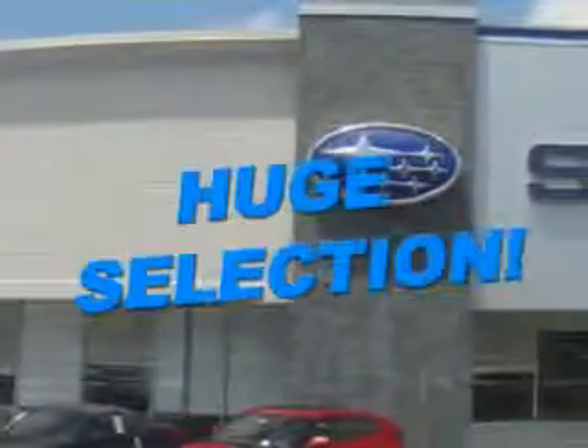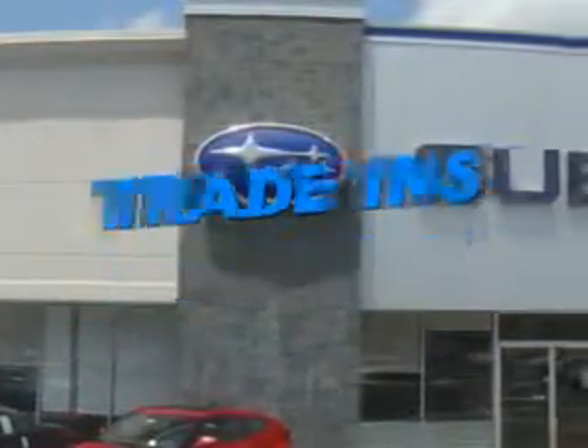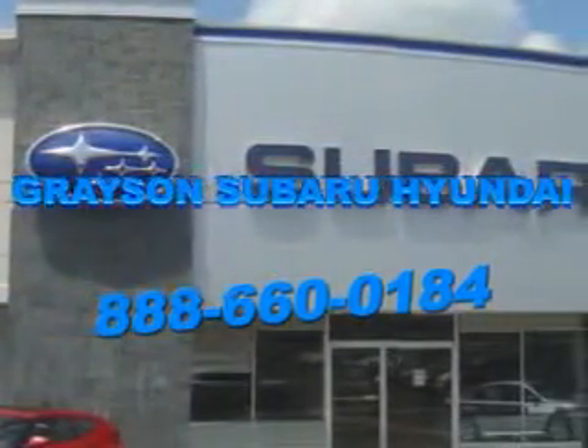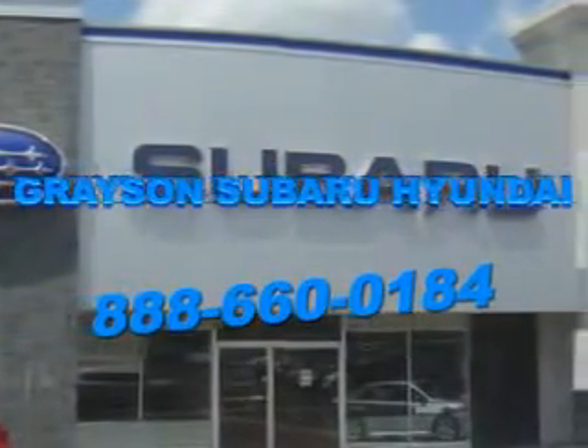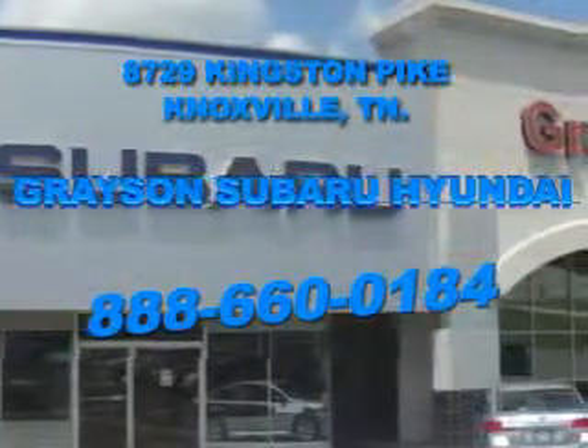With a comprehensive parts and service department, an extensive inventory of new and used vehicles, and unbeatable customer service, the leading Knoxville, Tennessee Subaru and Hyundai dealer has all of your automotive needs covered. Open six days a week, Grayson Subaru Hyundai is conveniently located at 8729 Kingston Pike in Knoxville. Come see us.